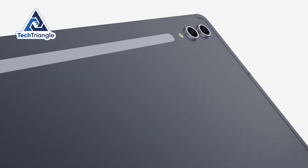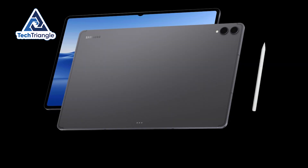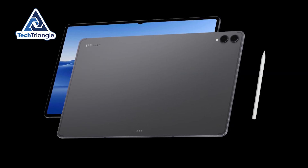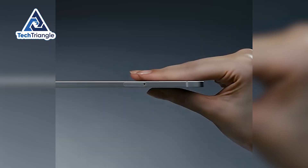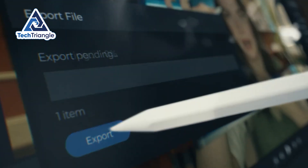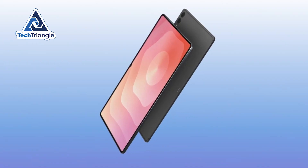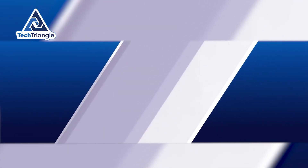First impressions matter. The Tab S11 Ultra feels like a slim laptop – 326 x 208 mm, roughly 700 grams, and 5.1 mm thin. That weight and footprint mean it sits on a desk like an OLED sketchbook – solid, not fragile. And the S Pen now snaps to the side where it's useful instead of hiding under the back.